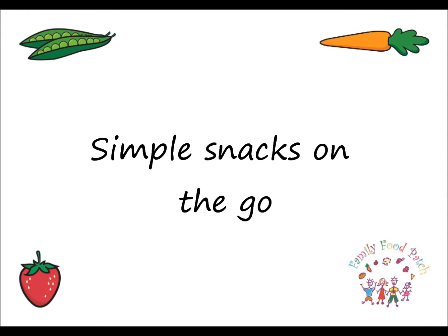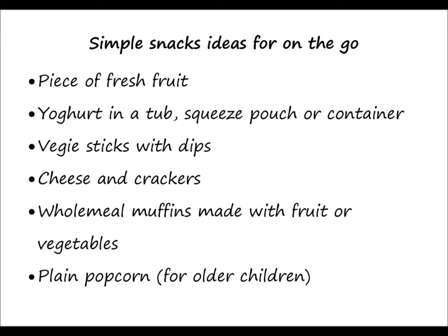Here are some simple snack ideas for on the go: a piece of fruit; yoghurt in a tub, squeeze pouch or container; veggie sticks with dips; cheese and crackers; wholemeal muffins made with fruit or vegetables; and plain popcorn for older children.